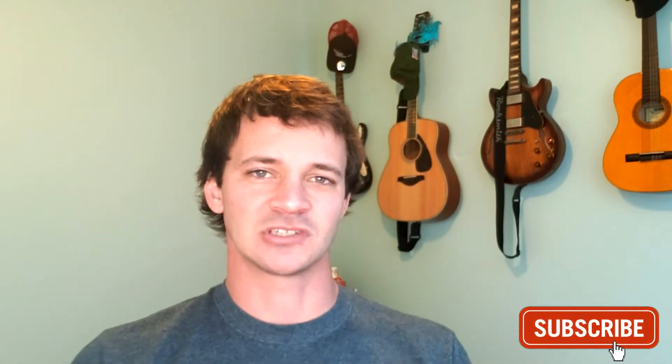Welcome to the channel. This is going to be a quick video just talking about my experience going to Charlotte Motor Speedway's Speedway Christmas.